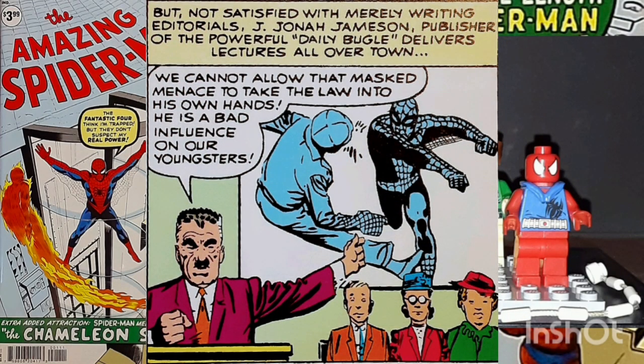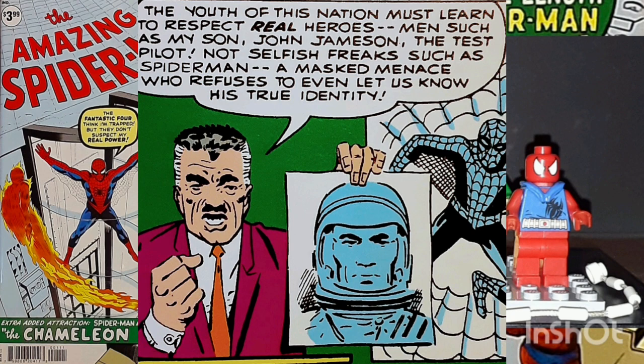Besides denouncing Spider-Man as a publicity-seeking phony, J. Jonah Jameson also publishes articles lauding his son, John Jameson, a courageous astronaut about to be launched into orbit in a space capsule. Jonah Jameson calls his son a real hero.